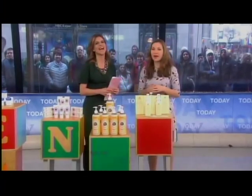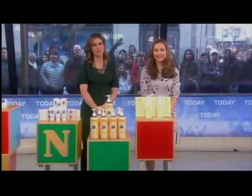I love it. Lori Bergamotto, thanks so much. Thank you so much. And still to come, easy Easter crafts with Soleil Moon Fry.